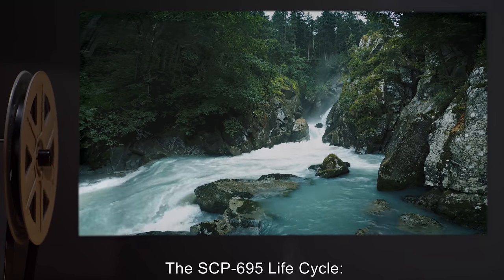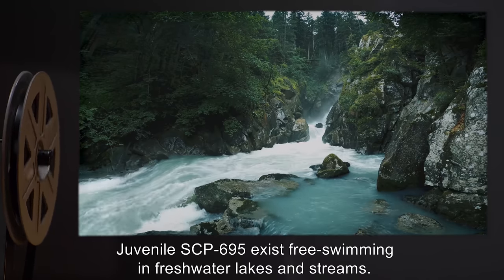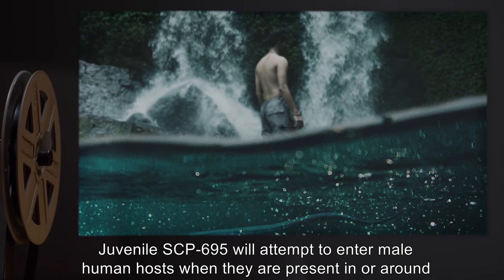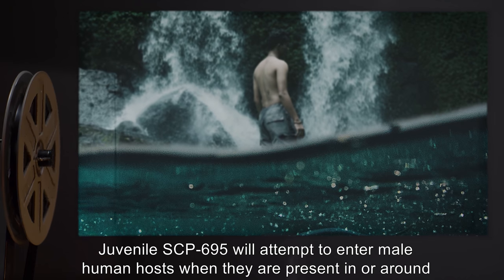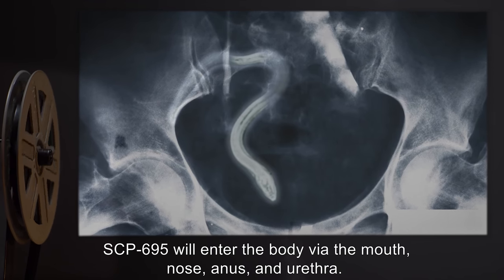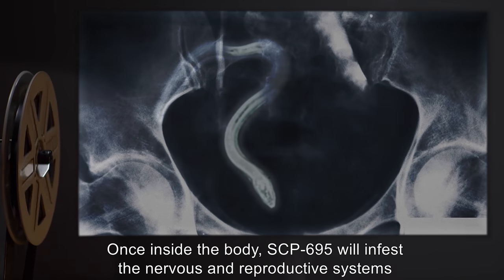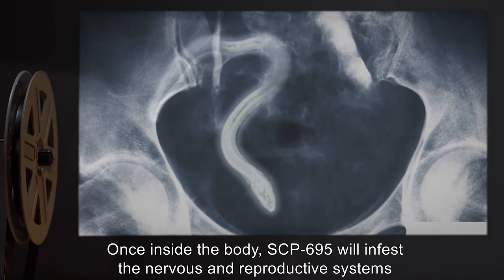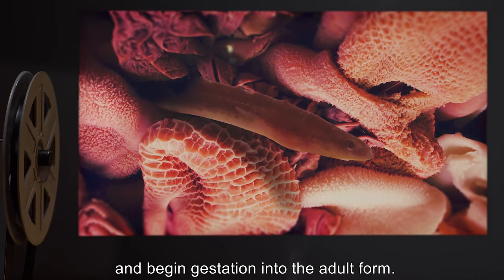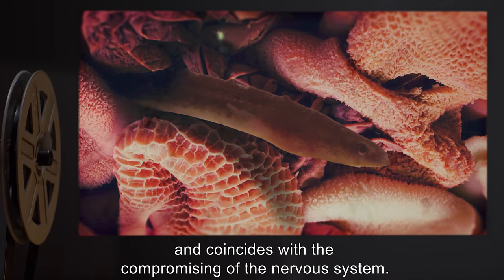The SCP-695 Life Cycle: Juvenile SCP-695 exist free-swimming in freshwater lakes and streams. Juvenile SCP-695 will attempt to enter male human hosts when they are present in or around SCP-695-infested waters. SCP-695 will enter the body via the mouth, nose, anus, and urethra. Once inside the body, SCP-695 will infest the nervous and reproductive systems and begin gestation into the adult form. This process typically takes between two to three weeks, and coincides with the compromising of the nervous system.